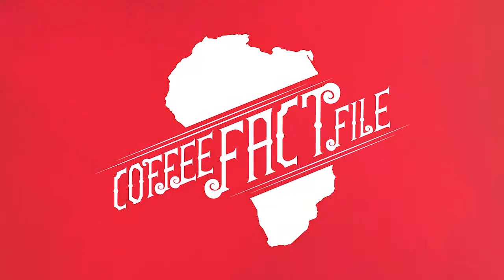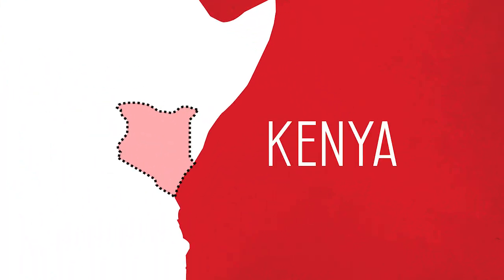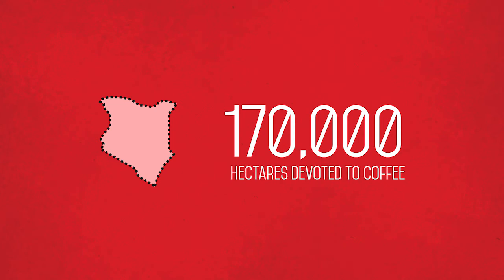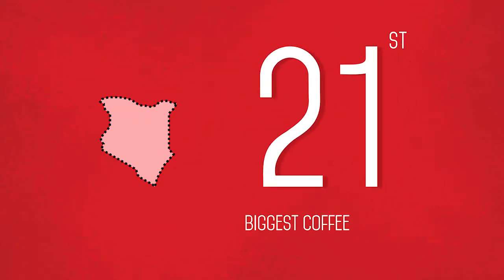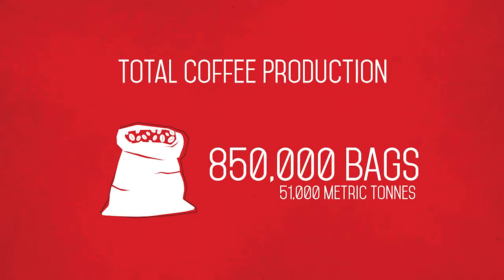So here we have this week's fact file. We have the continent of Africa — an amazing place, the birthplace of coffee of course. But we're focusing on Kenya, not Ethiopia. Kenya has 170,000 hectares devoted to coffee. They are the 21st biggest producer, but one of the most important in specialty. Total coffee production is 850,000 bags, which is 51,000 metric tonnes.